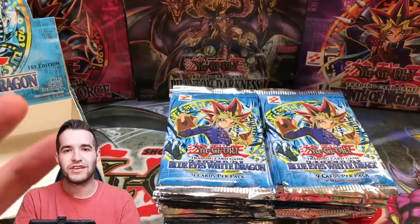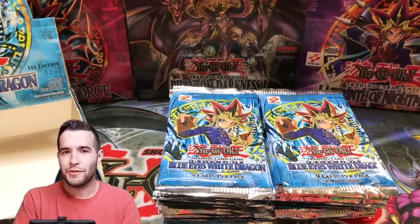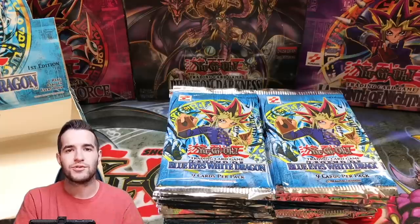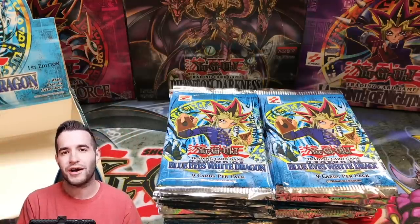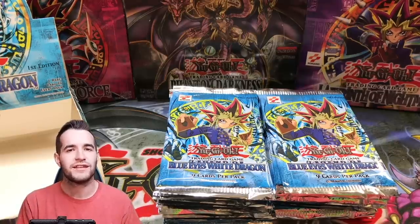That was like six or seven old school boxes — a couple open, but it's going to be really cool. I'm excited to do these videos and I hope you guys enjoyed it. If you did, like and subscribe — we're almost at 75K. You've seen what's coming: Elemental Energy European first edition hobby box, LOB open packs, LOD first edition, LON first edition, Magic Ruler unlimited this weekend. It's going to be awesome. I'll see you guys later — peace.